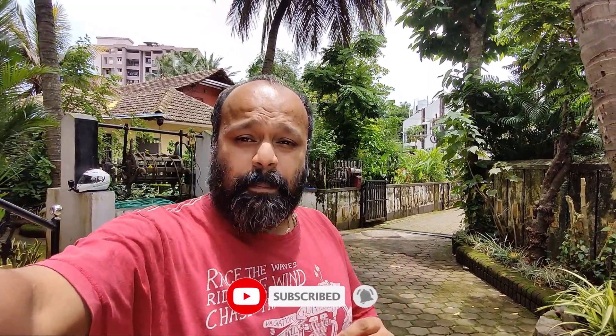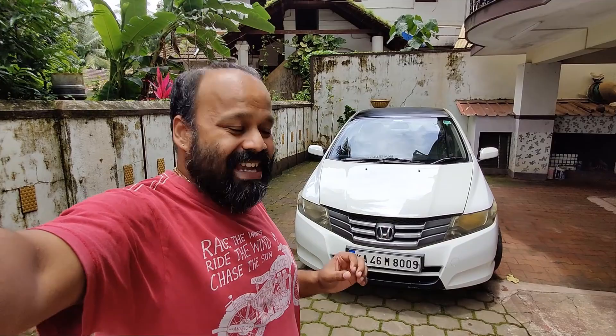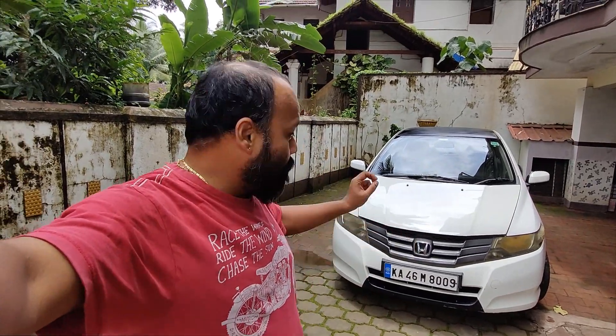Welcome back to Weekend on Wheels, I'm Girish. Today, finally after a couple of days, you can see a good bright sun out. During this monsoon, one of the biggest problems any car owner would see is rodents biting the wires of your car, especially if you have a garage like this.